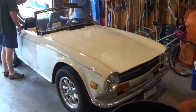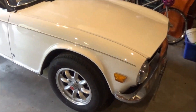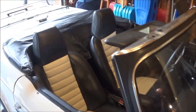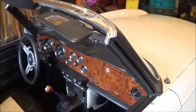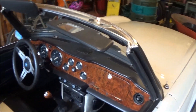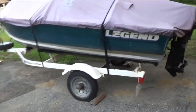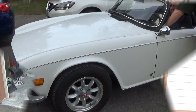Just backing the car out and letting it warm up. It starts right up, which is great. Let's back it out and see how she goes.